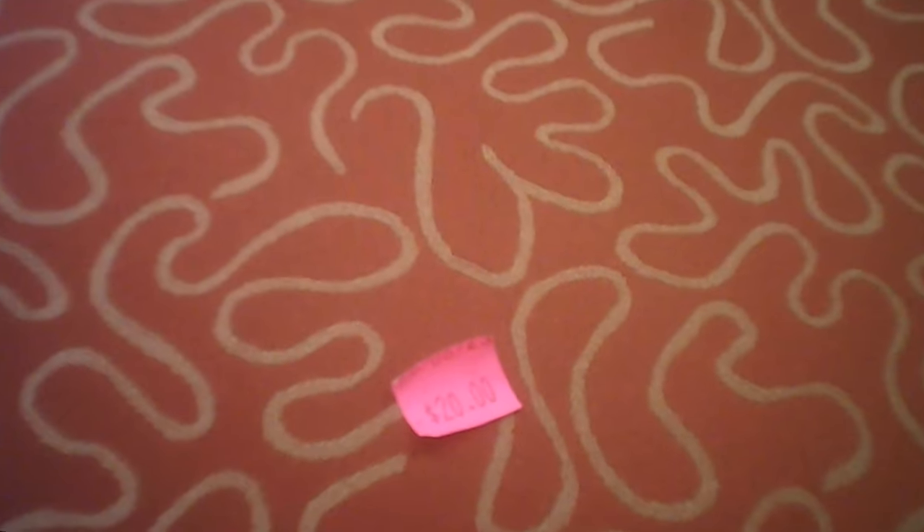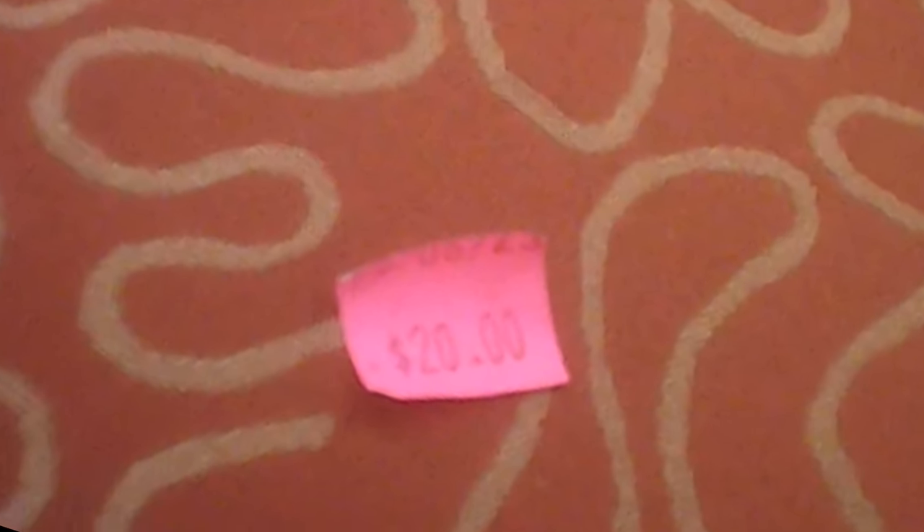They had a whole bunch of these foot stools — they were 20 bucks, which is not a horrible price if you like the color and the pattern. But if you needed a bunch of them for some particular venue, there's a bunch of them here.